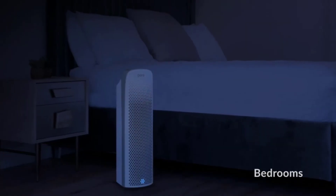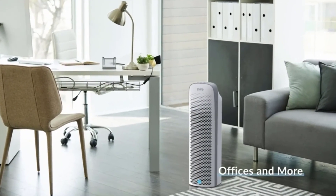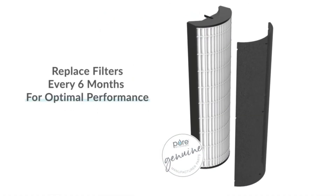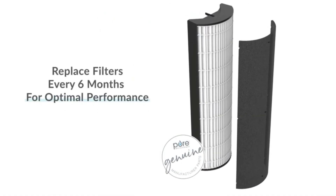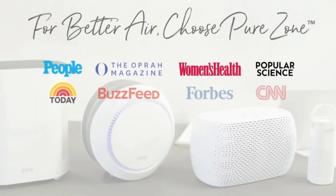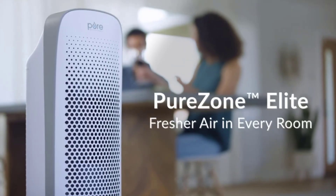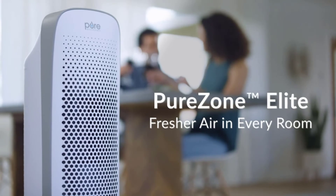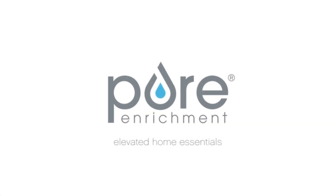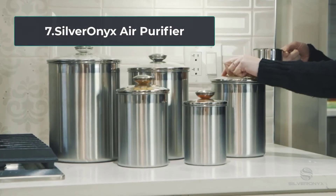The third stage is the UVC light plus photo catalyst filter, which deactivates airborne pathogens trapped in the filter — the UVC light acts as a mini death ray. The last stage is the ionizer, which releases negative ions to freshen the air. It also comes with an air quality sensor to automatically adjust the fan speed.